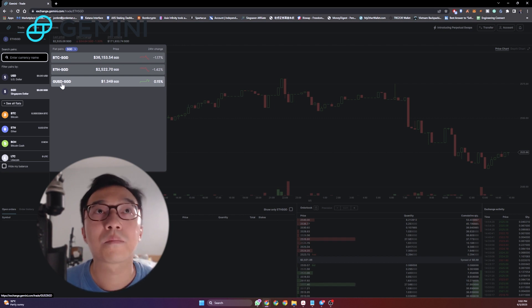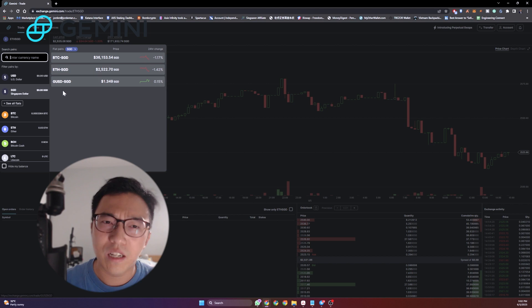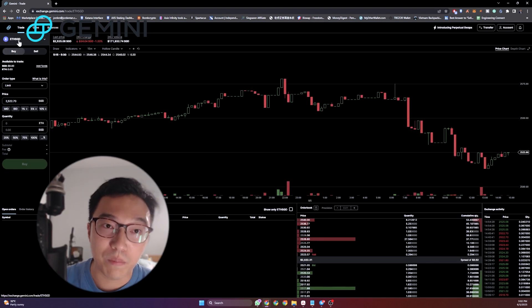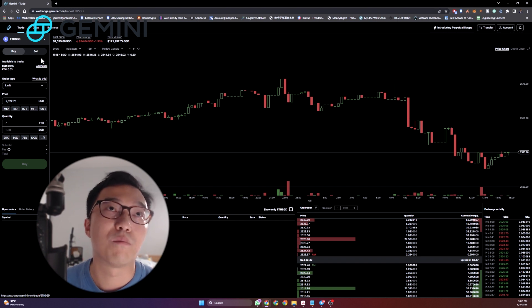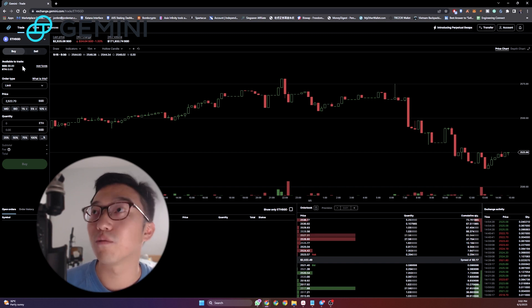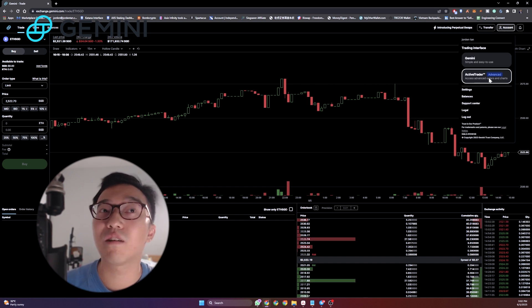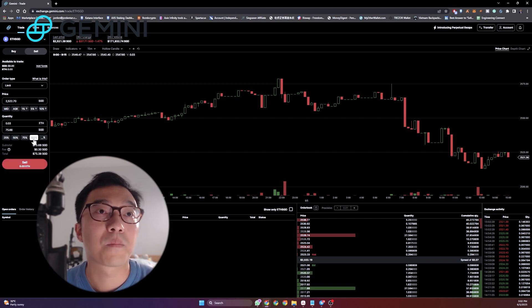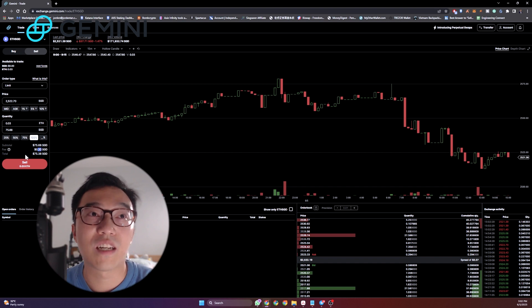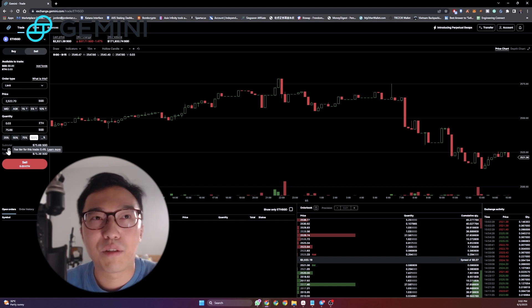If you're transferring other cryptos in, you might want to convert them into GUSD first, and from there you're able to convert them into SGD, which is a little more stable. Once you're in the ETH to SGD pair, this is where you put your order in. One important note: make sure you have active trader mode on — with active trader, your fees are a lot lower. We're going to sell 0.03 ETH for SGD, doing 100%. You can see the fee is 30 cents on about $75 worth of ETH, which is 0.4%.